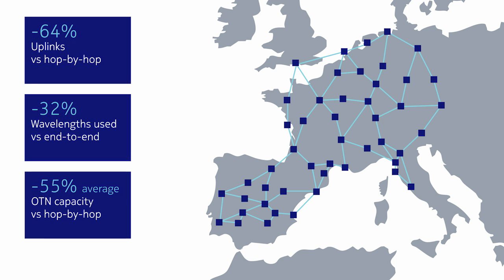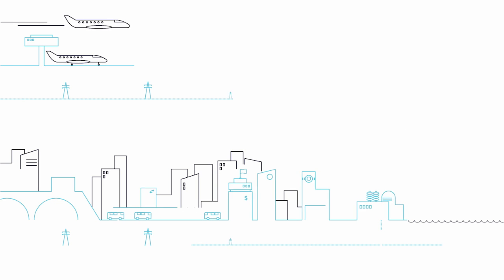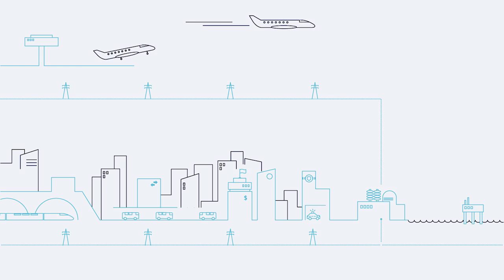Nokia's advanced optical layer restoration provides all the tools for a new generation of flexible, dynamic optical networking. Carriers can ensure continuity of service at lower cost and protect their entire network with confidence.